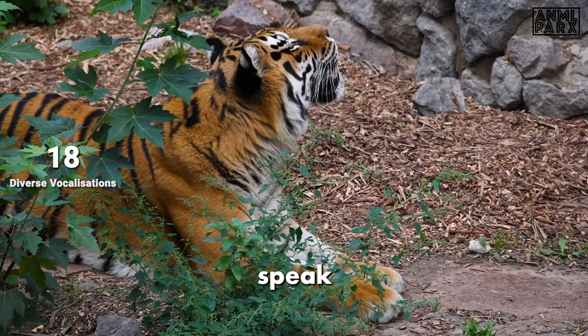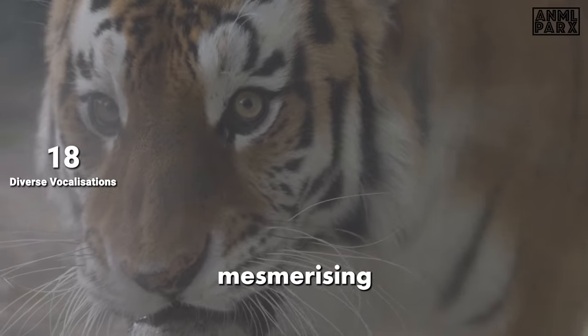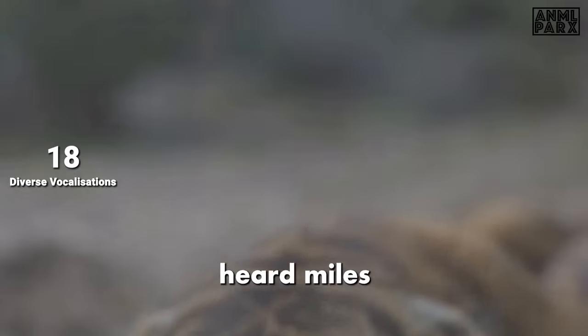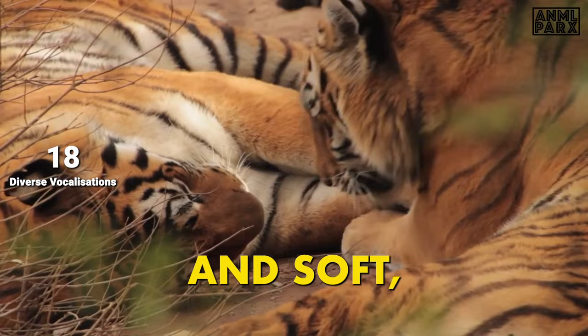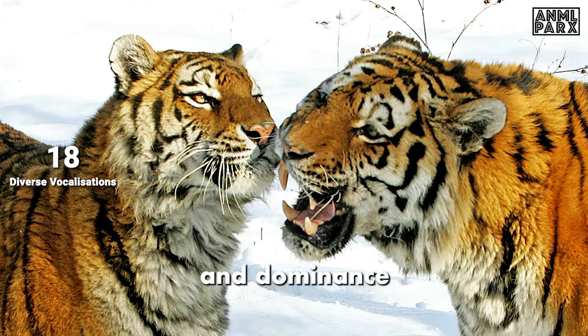Tigers communicate using various vocalisations — a complex symphony of sounds that is as mesmerising as it is intimidating. These include powerful, echoing roars that can be heard miles away, low ominous growls that serve as stern warnings, and soft, breathy chuffing sounds showing intimacy. These noises are vital for territory marking and dominance establishment.